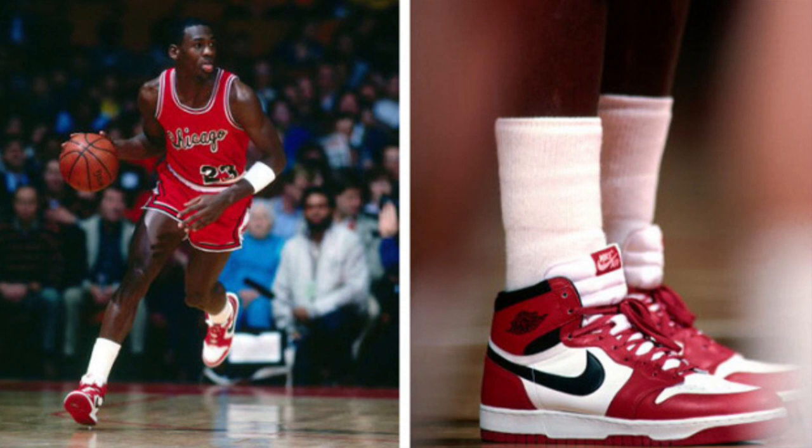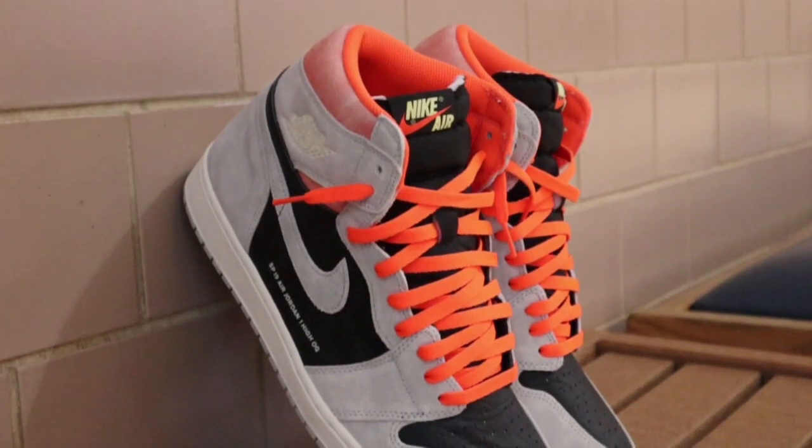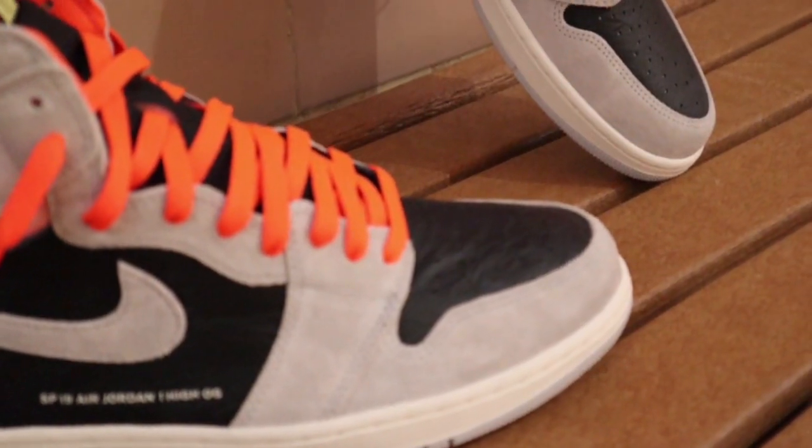Nike and Jordan Brand are back with the iconic Air Jordan 1 silhouette, which was designed by Peter Moore in the 1980s and has since become a hot commodity within sneaker culture. This is the first Air Jordan 1 to release in 2019, and I must say they look much better in person. The uppers are made up of decent materials, with gray suede decorating the front panel.